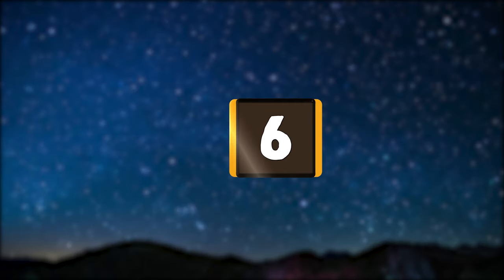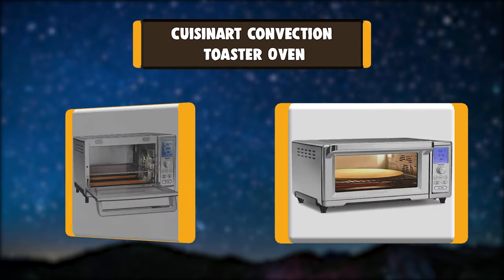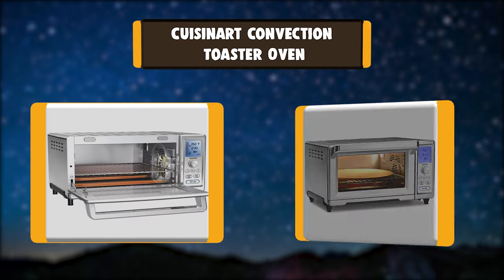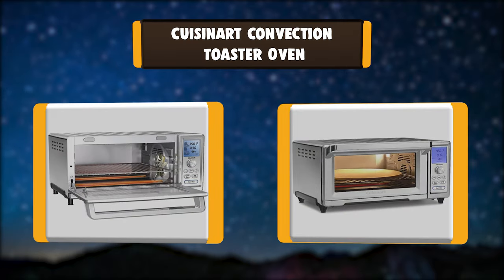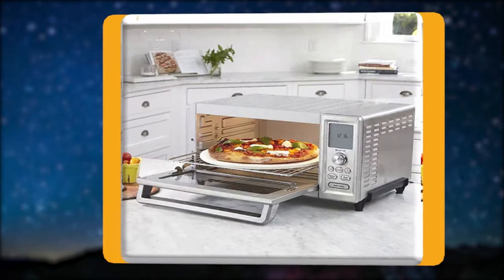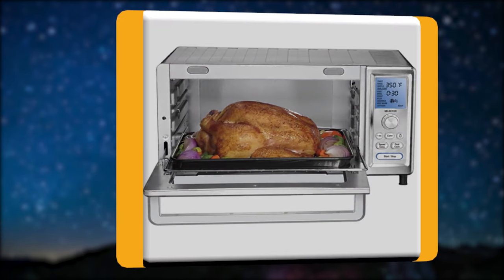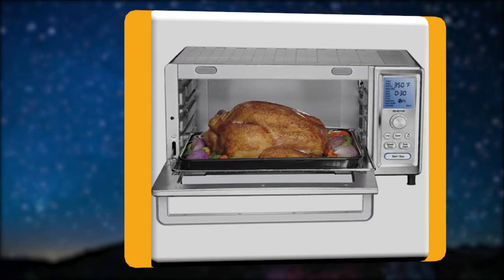Number 6: Cuisinart Convection Toaster Oven. The Cuisinart Chef's Convection Oven boasts 15 cooking functions and offers special settings for speed convection, sandwiches, and bagels. The heating power of 1800 watts provides quick heat-up time, precise temperature, and perfect results every time.